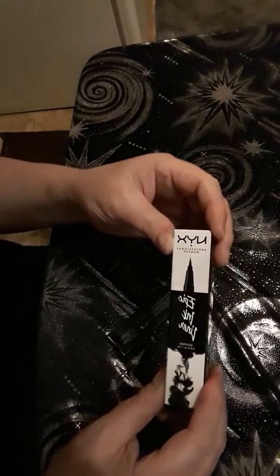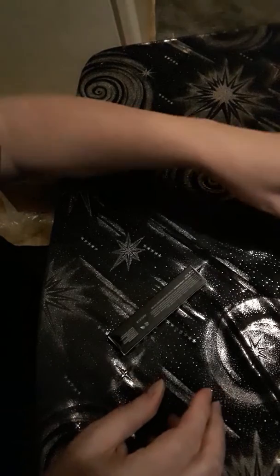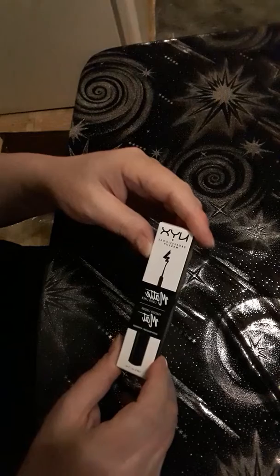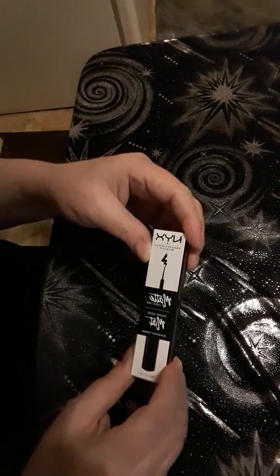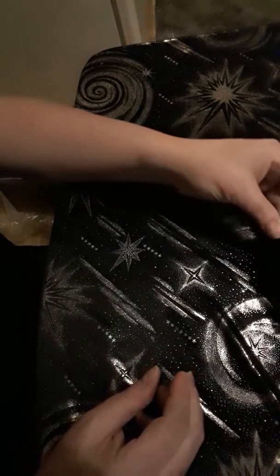And then I got a NYX Epic Ink Liner — I guess I need a new one of those. And this one is the NYX Matte Liquid Liner. So I've got both of them, and I'm very happy about that.